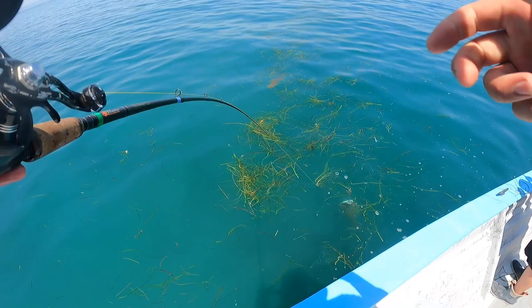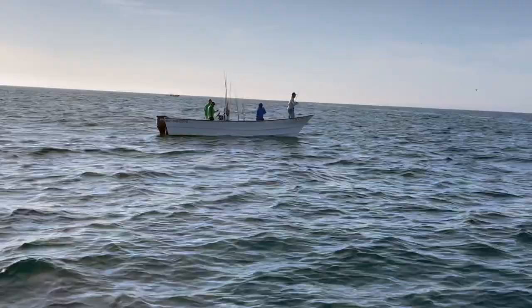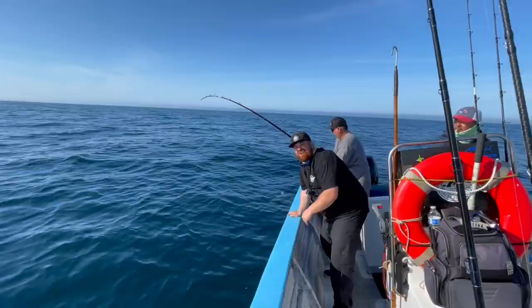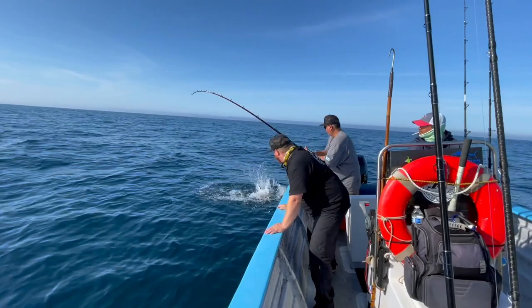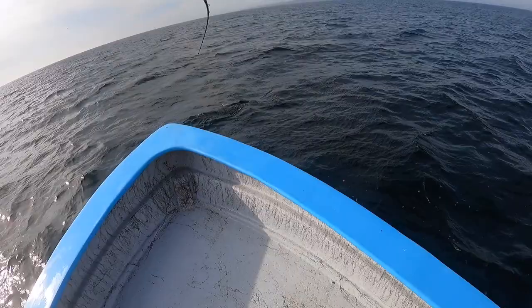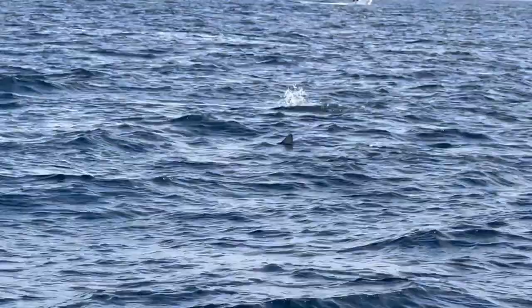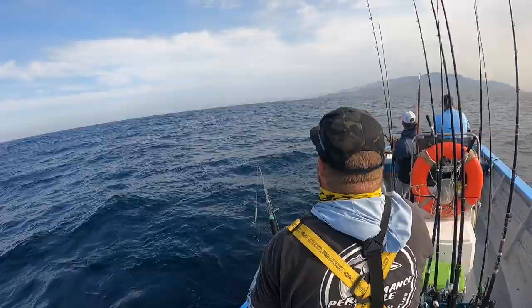Oh my God, I got him! Gaff, gaff, gaff — he came up on it all the way to the surface. We're getting on him today. There's yellowtail all over this shark right here — look at this blue shark! Yellowtail are just working him over. There's a shark right here and yellowtail are beating it up, hitting it in the stomach to get it to spit out food. We're catching yellowtail off of a blue shark!